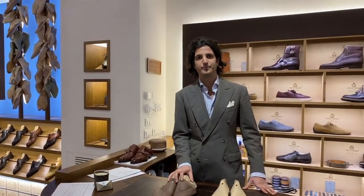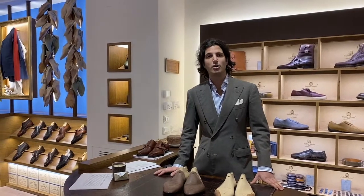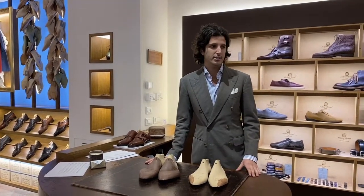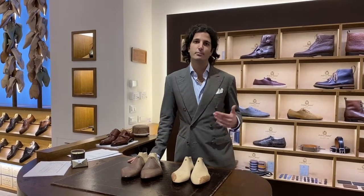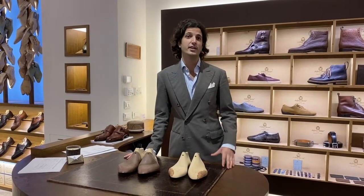In Stefano Bemer — where does this name come from? It's the name of our founder. He initially started as a cobbler in Greve in Chianti, his hometown. He was 18 years old when he started repairing shoes. Falling in love with his work, he wanted to learn more and more, moved to Florence, and opened his first workshop in San Frediano in the beginning of 2000.